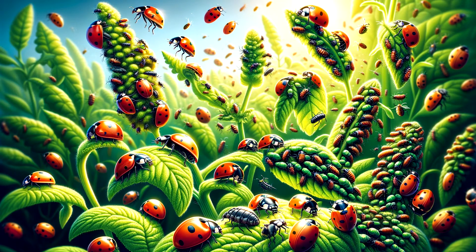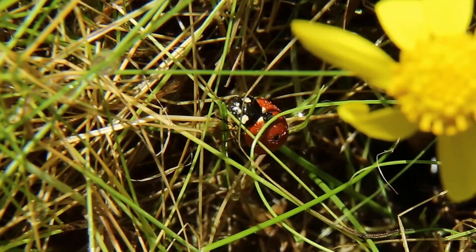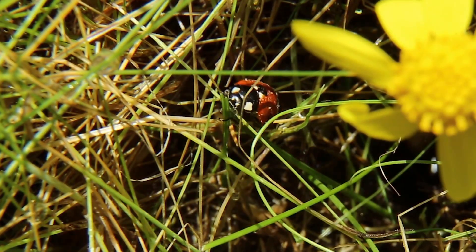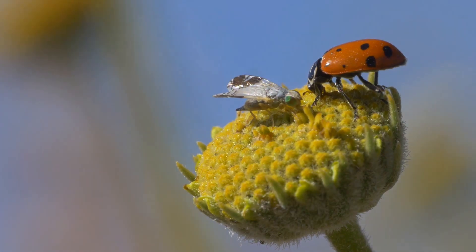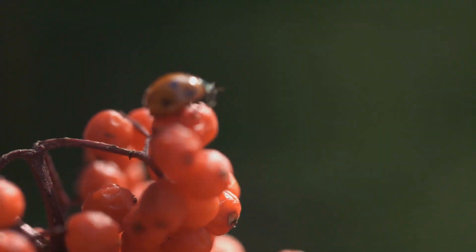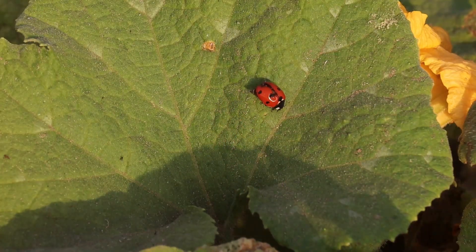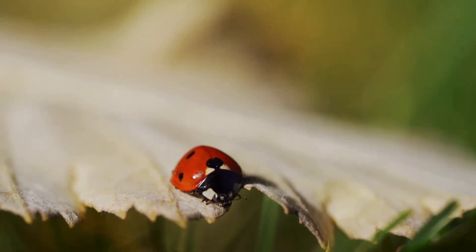Superpower 3: Masters of Camouflage and Defense. Did you know that the bright colors of ladybugs are not just for show? They are a warning to predators that they might not taste very good. This is called aposematic coloration. When in danger, ladybugs can also secrete a yellow fluid from their legs that helps to deter predators. It's their way of saying, back off — I'm not a tasty snack.